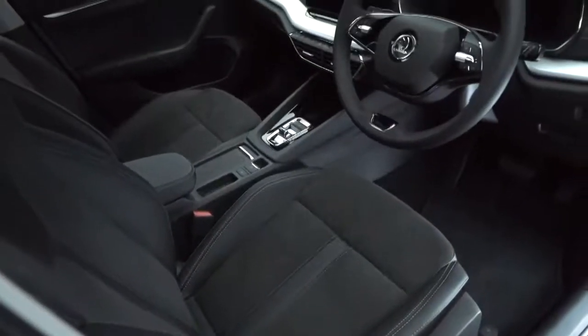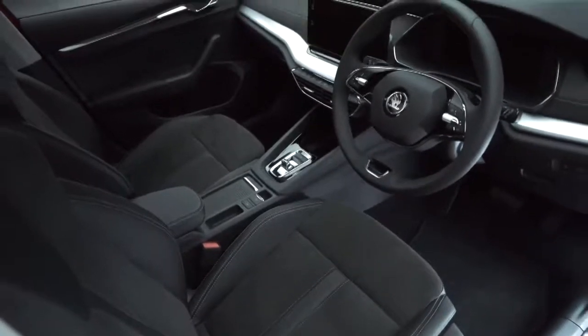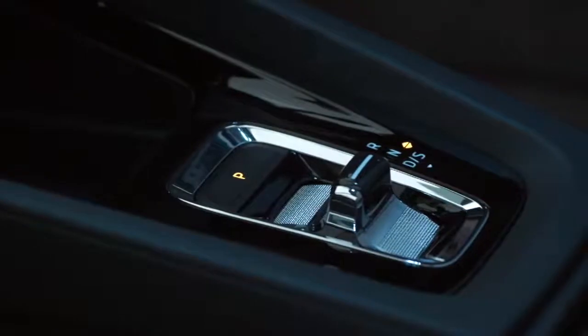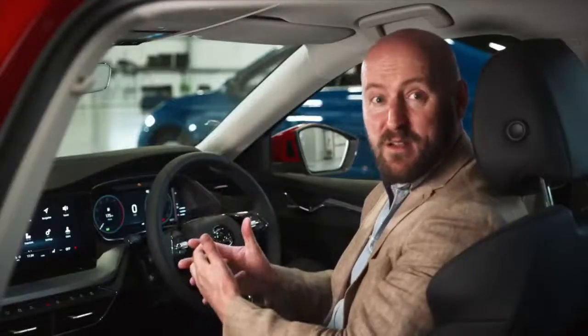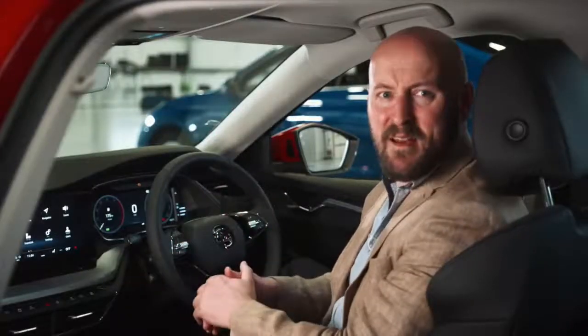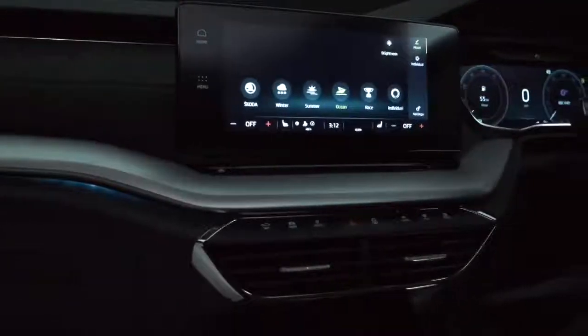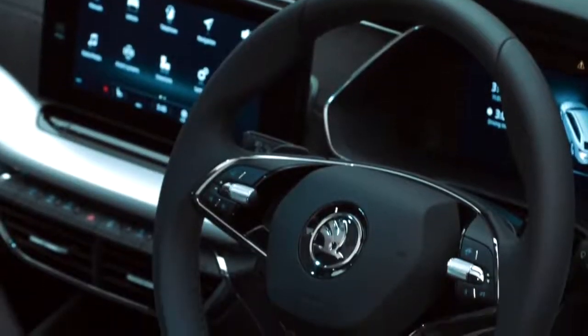As soon as you get behind the wheel, you're immediately in premium surroundings. It's hard to convey on a video, but I guarantee you'll remember the first time you sit in this car because the quality is simply unbelievable — the materials used, the soft touch plastics, this state-of-the-art multi-layered dash, the chrome detailing, the two-spoke wheel and all of this space.